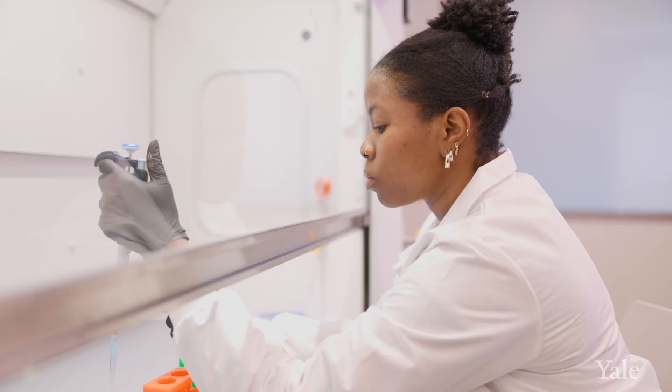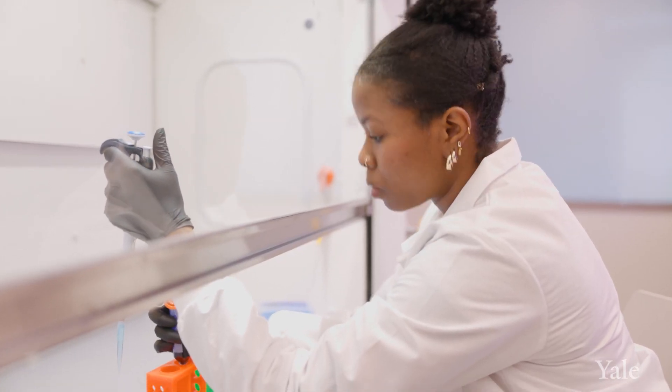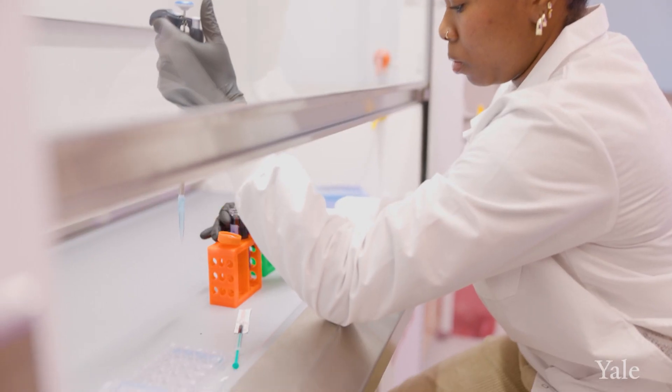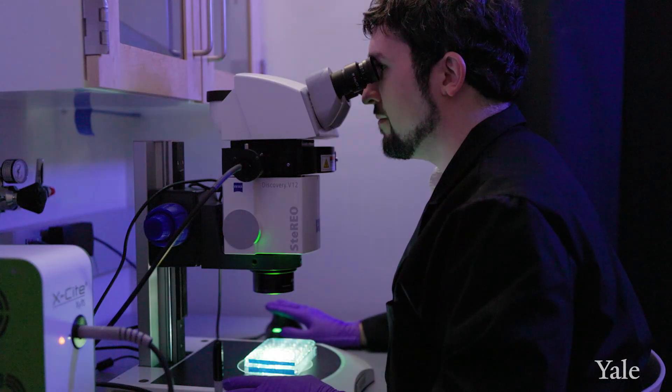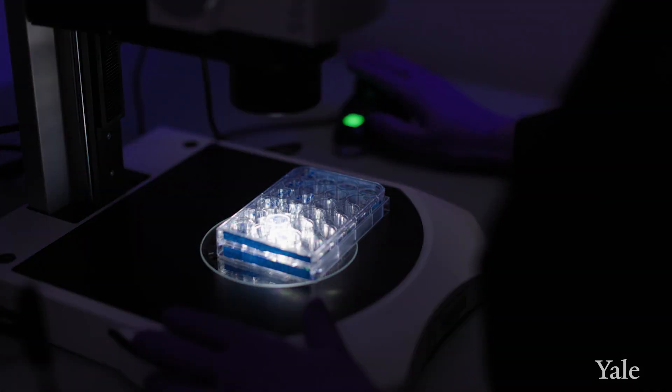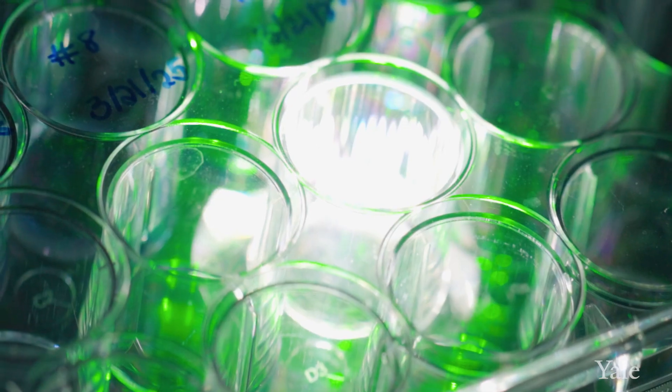These neurons are connected in circuits. We use genetic tools to alter the DNA inside the cells, and then with microscopes and with light and molecular tricks, we turn neurons on and off. We have been able to see that if you turn neurons on, you can cause allergy. So obviously, if you can turn them on and cause allergy, you can imagine that you could turn them off and reduce an allergy — and that's potentially very powerful.